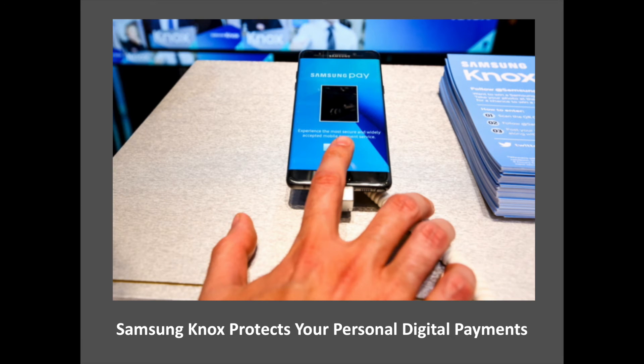Digital payments have become standard in today's mobile world. Without the right security, making transactions on the go can put your most sensitive financial information at risk. When using mobile payment services such as Samsung Pay, Samsung Knox brings additional defenses against would-be attackers directly to your phone. Through constant monitoring, Knox ensures your card information is encrypted in a separate and secure data vault at all times.